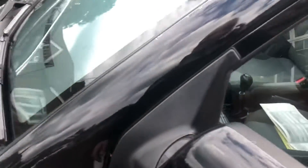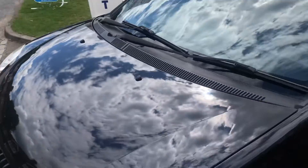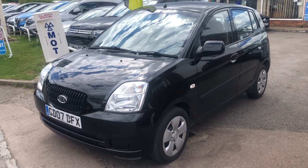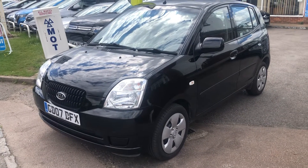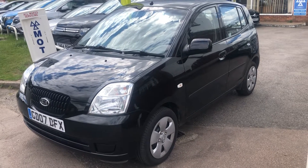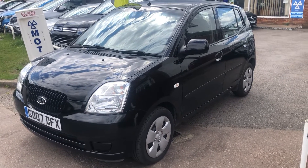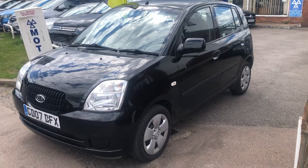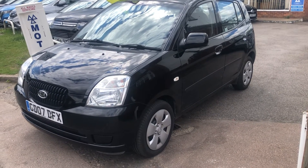So there we have it, just to recap: 12 months MOT and 3 months warranty, pre-sale service and AA membership. It really is as nice as it looks in the pictures — very clean. Come and see it and have a test drive, I'd be more than happy to see you. Thanks a lot.